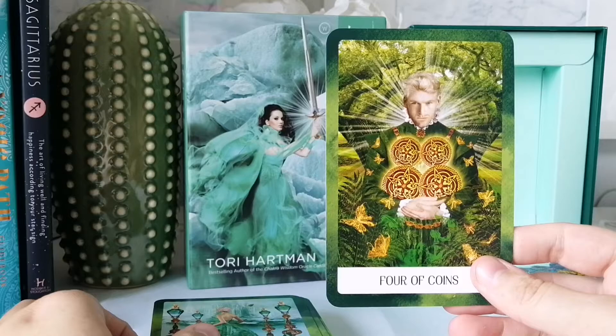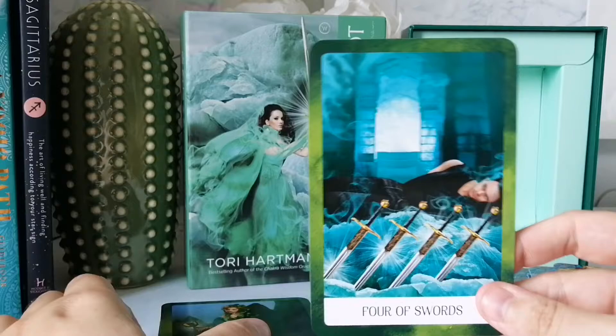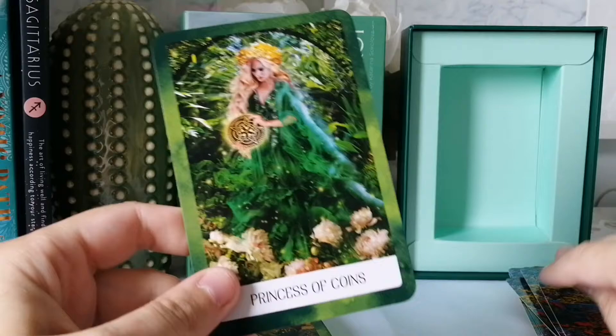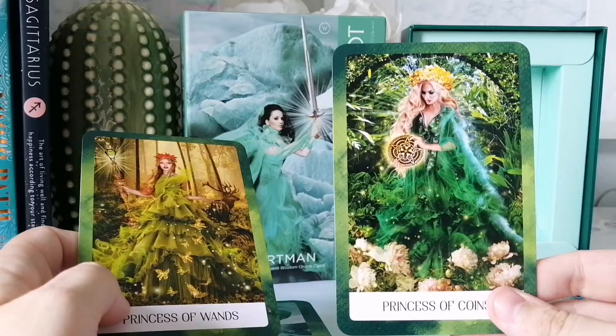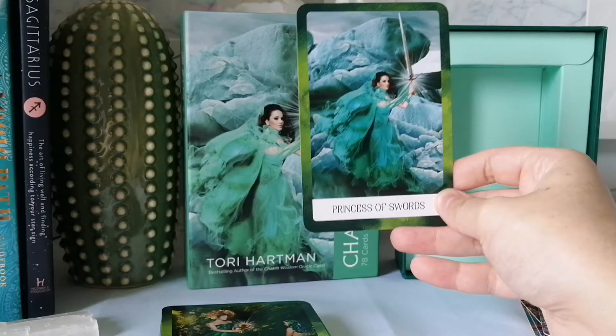Then we go into green. We have the Four of Cups, Four of Coins, Four of Wands. There's a lot of feminine energy in this deck — a few masculine figures so far. I do have to say there's no diversity in this deck from what I can see, which is rather disappointing. By no diversity, I mean there are no people of color — they're all white individuals, and they're all model-like. There's no body diversity either.